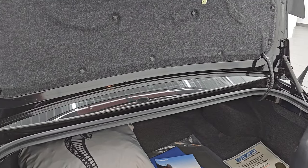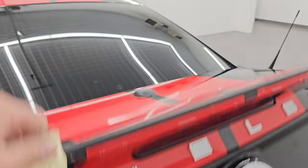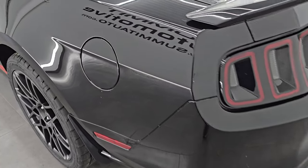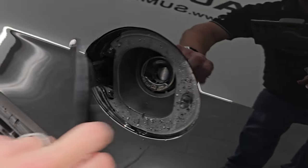The shocks are doing a nice job holding the trunk up. The LED tail lamps look really good as well. When we start it up, we'll listen to that exhaust and check out those lights.